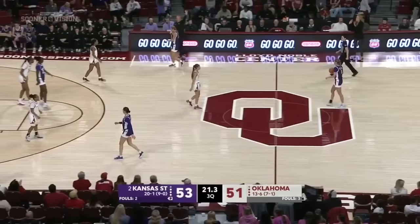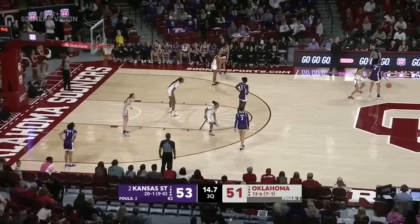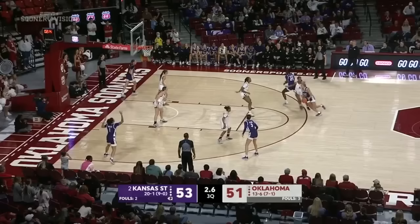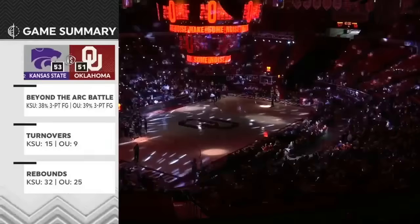That ball was popping like a hot potato — I always talk about the San Antonio Spurs .5, where you have .5 to dribble, pass, or shoot it. That time it was probably less than .5, the way they were moving that ball. Keys tries to make it difficult for Sundell to initiate. A good look to close the third. Two-point lead for Kansas State.